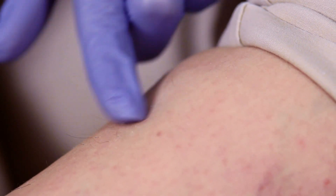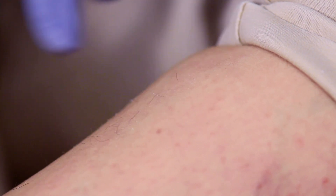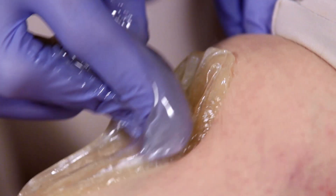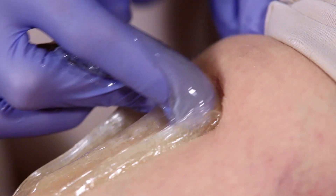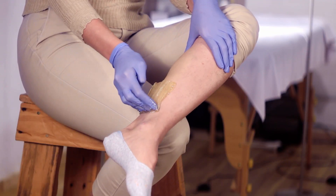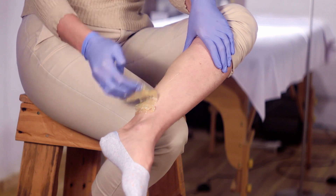Because sugar wax extracts hairs in the same direction of growth, it doesn't break hairs but instead removes them from the roots and doesn't damage hair growth channels. It also means less pain and less chance of struggling with ingrown hairs.